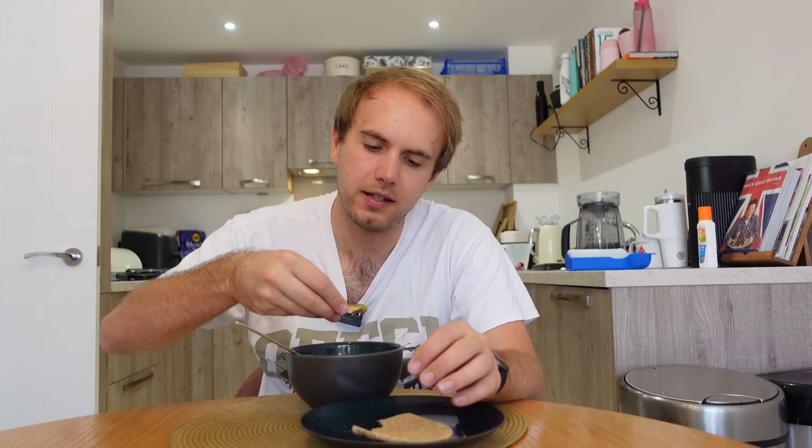Cream does add an extra layer of richness to it. That obviously doesn't fit in with the confines of this challenge. It does feel weird to be eating soup in the middle of July but that is the weather we've been given. We can only play with the hand we're dealt.